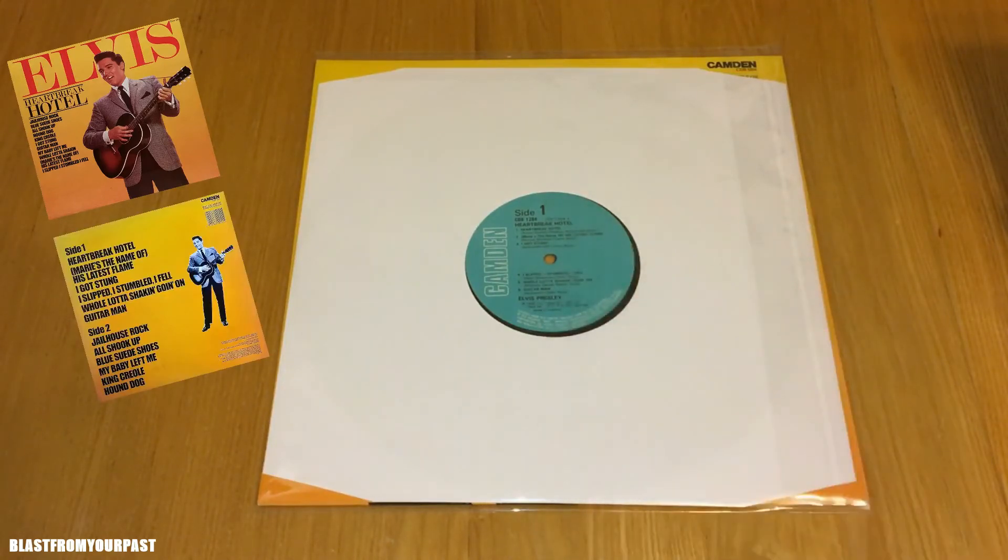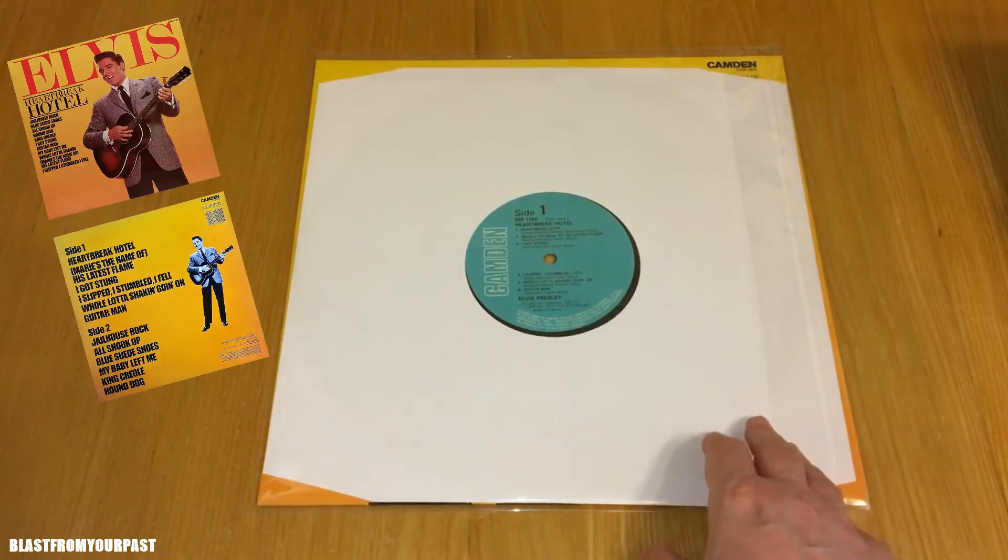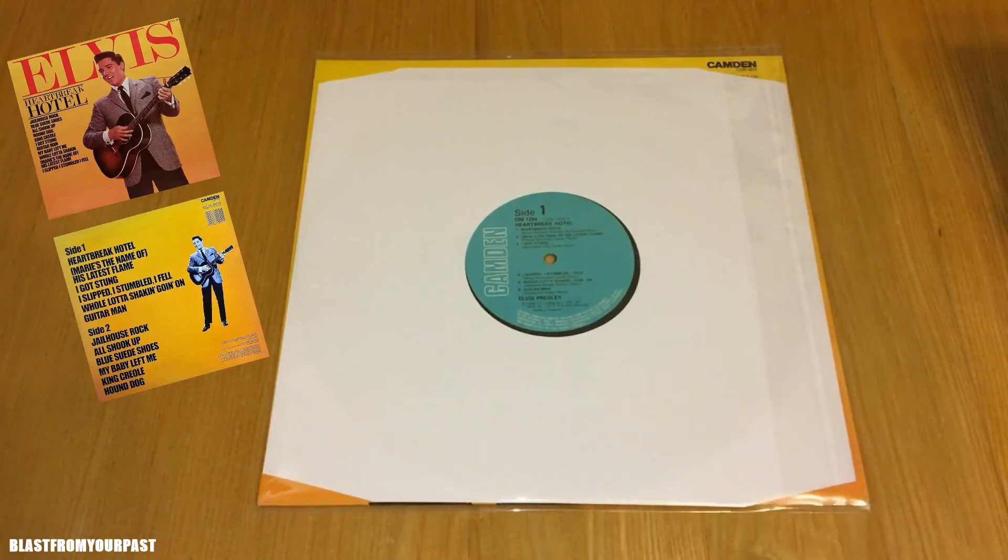Let's just flip things over and have a look at this great Camden label. This is the nice turquoise blue Camden label. Originally when these first came out, they used to have 'RCA Camden' on the label, and then sometime in the late '70s or early '80s they dropped the RCA to just Camden. This was cleaned earlier on, and then I placed it in a brand new fresh poly-lined inner sleeve, which is what I do with all my used records.